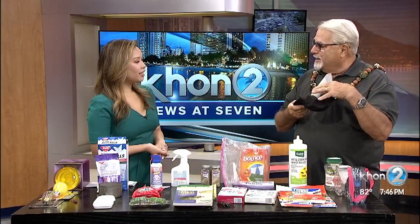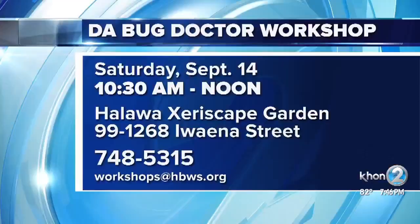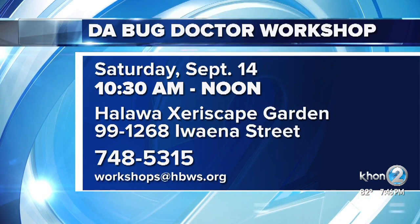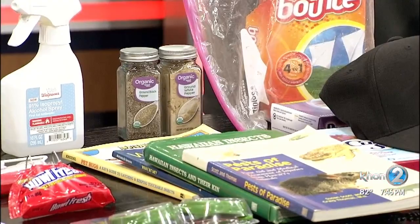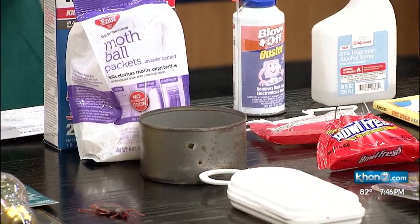I wish we could talk more because I really hate bugs and would love to learn more. But tell us about an event happening this Saturday. Yes, we have a class called the Bug Doctor, 'What's Bugging You,' at the Board of Water Supply. I've been doing this for several years now. We have the class twice a year, September and January, and it's always a full house. This is not even one fourth of what I bring to the table, because what I teach is show and tell — common sense pest control. This is going to be at Halawa Valley Central Park Industrial Area this Saturday from 10:30 a.m. to noon.